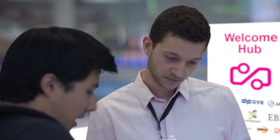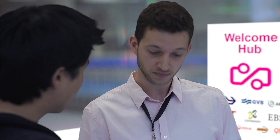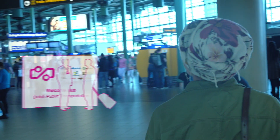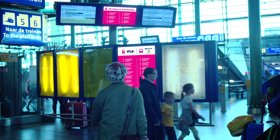In airports, in the baggage claim area, there is a tourist welcome hub. Service employees help and answer questions regarding public transportation. Service personnel are available to support travelers from the moment they arrive in the Netherlands and throughout their travels. At the airport's arrivals hall, travelers can easily orientate and find the public transportation area in which they can access travel information to continue their journey.